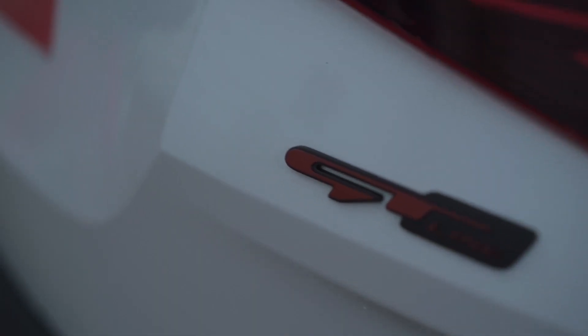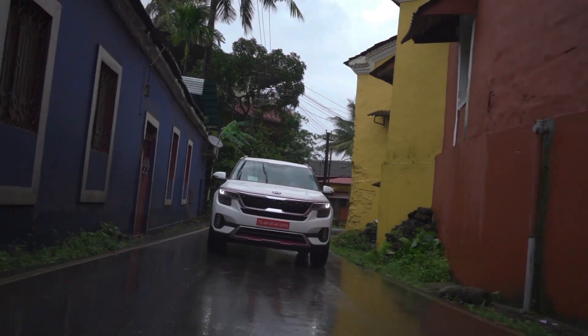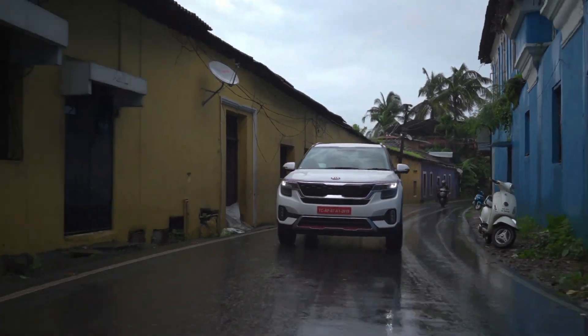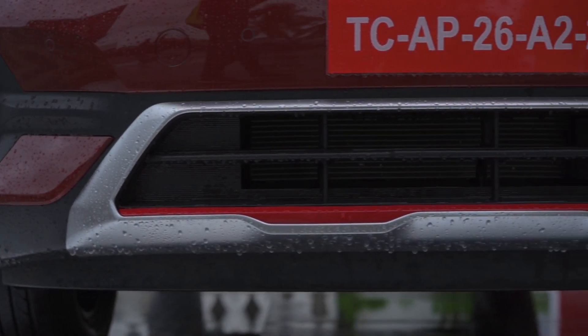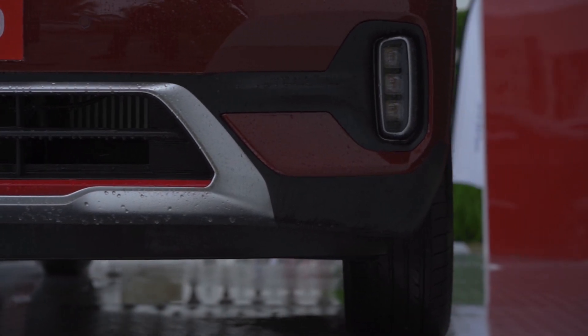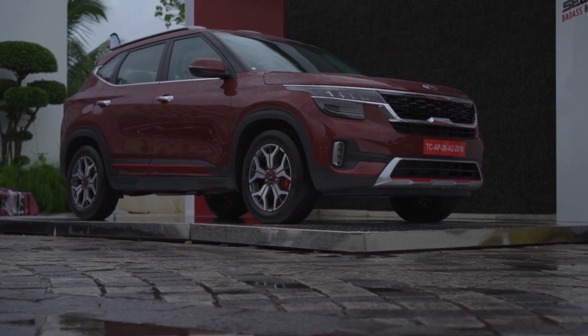Kia is offering the Seltos in a Tech Line and a GT Line. While the former is meant for the urban family buyer, the latter looks to be targeted at the youthful, performance-oriented buyer. The GT Line gets stylish and sporty elements like the GT Line badging, skid plates with red accents, red brake calipers, and side cladding. Kia is also offering a contrasting look on the roof and a sporty looking spoiler.